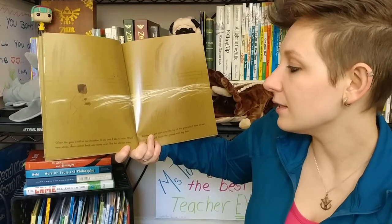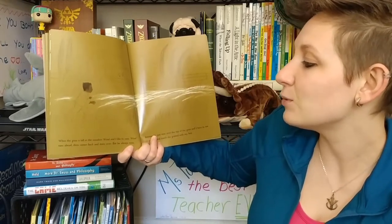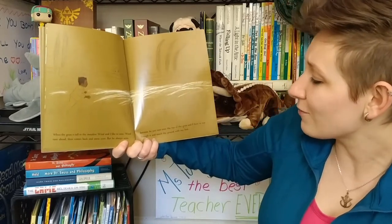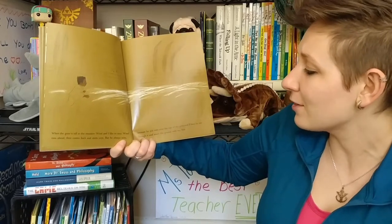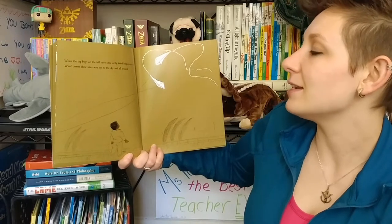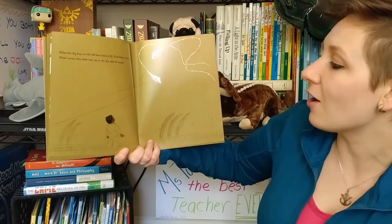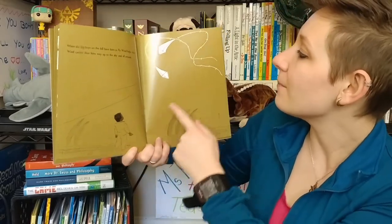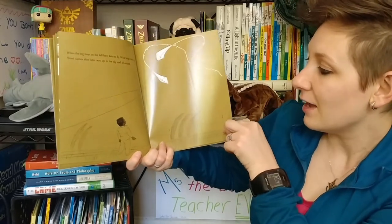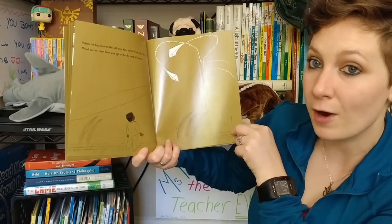When the grass is tall in the meadow, wind and I like to race. Wind runs ahead, then comes back and starts over. But he always wins because he just runs over the top of the grass and I have to run through it and touch the ground with my feet. When the big boys on the hill have kites to fly, wind helps them out. Wind carries their kites way up to the sky and all around. I see Gilberto down here admiring how the kites are flying. I can even see trees in the background blowing in the wind.